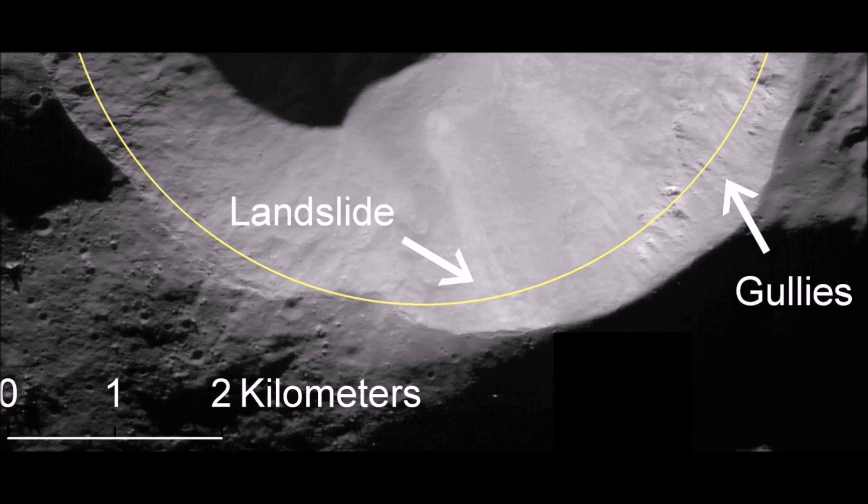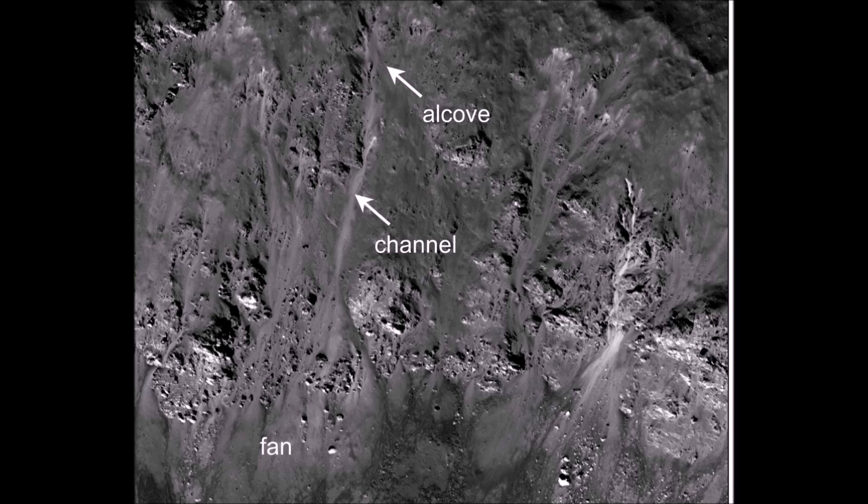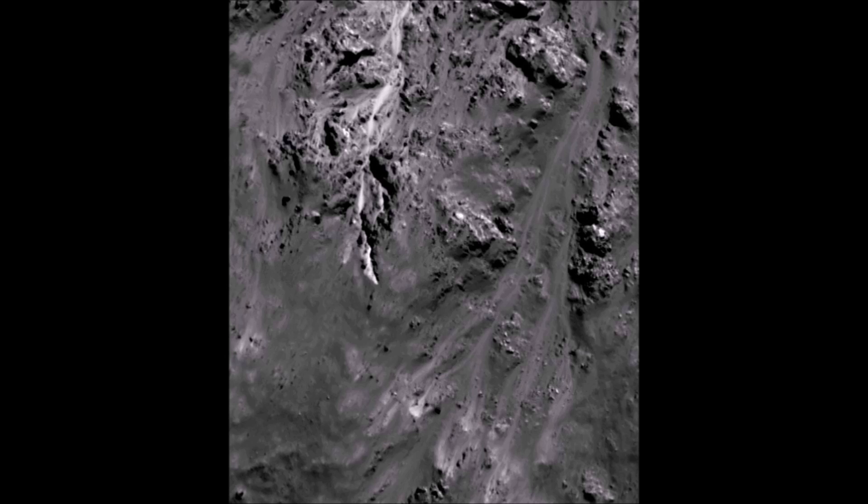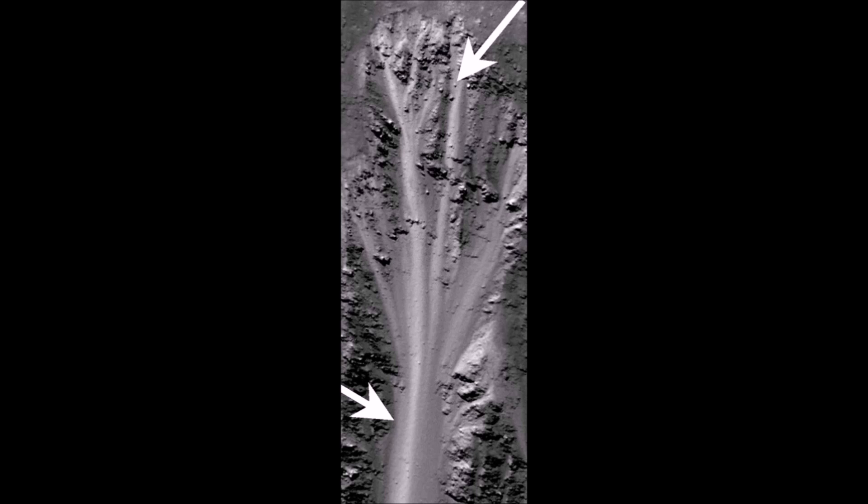Gullies, proposed to have been formed by seeping groundwater, emanate from a specific layer near the tops of trough walls, particularly on the south-facing slopes. Such a layer is called an aquifer, and this one appears to be present less than a few hundred meters beneath the surface in this region.